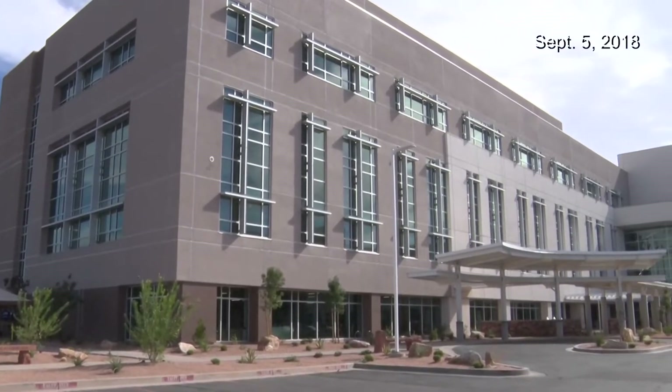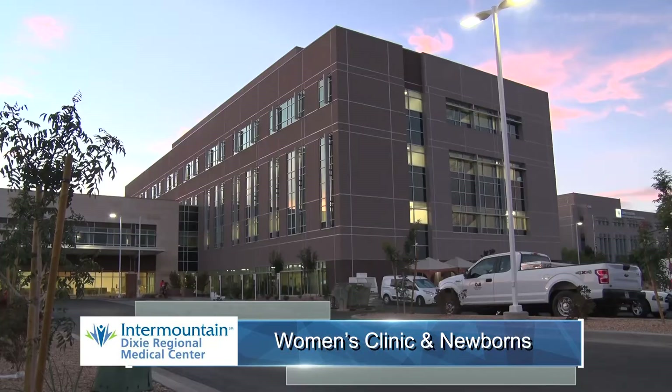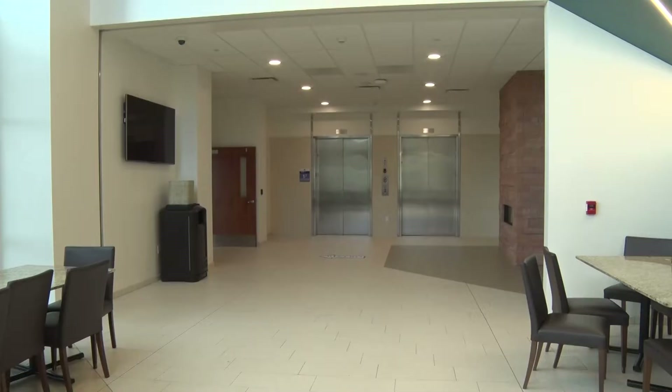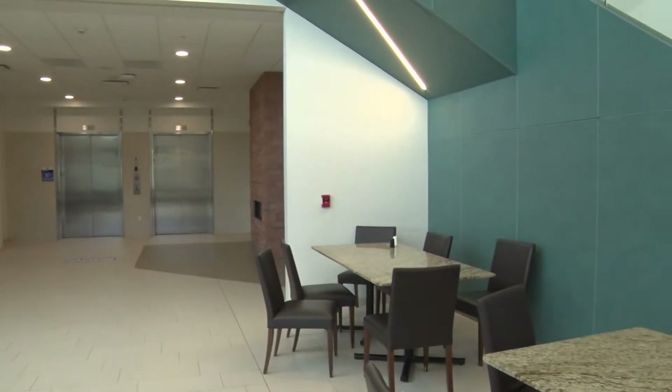This new four-story tower at the Dixie Regional Medical Center campus off River Road will soon house the women's clinic and newborns. The expansion and consolidation of the old site into one campus will allow for better coordination of care.